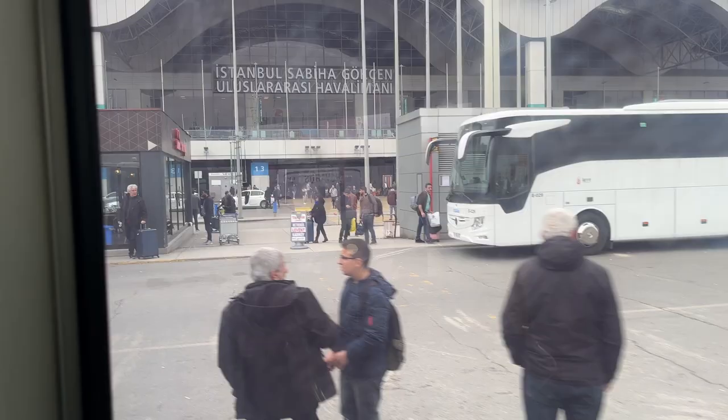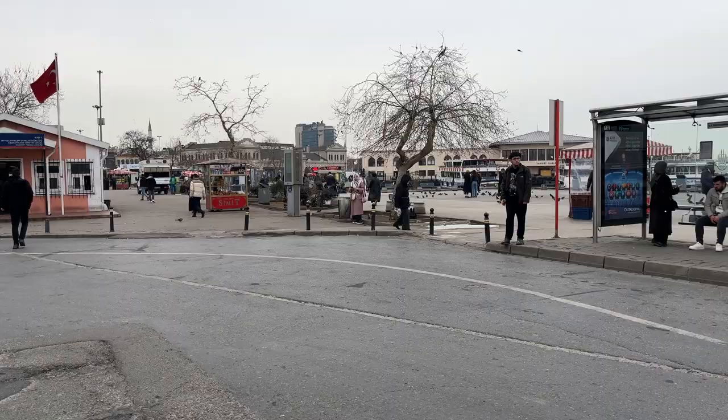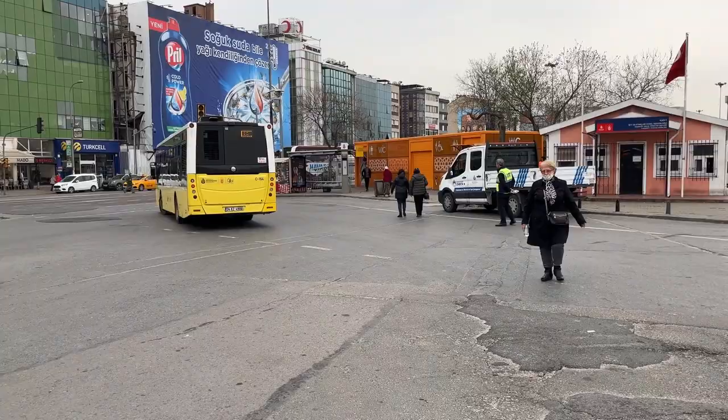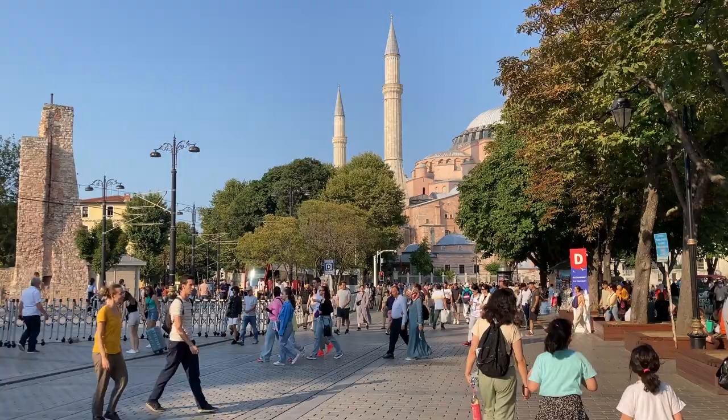Bus number E10 arrives in Kadıköy later. You will arrive in front of Kadıköy Pier with all three vehicles. To use the shuttle, you can make your reservation and payment from the stand on the right before leaving the airport. The shuttle takes you as far as Sultanahmet, the Blue Mosque area.